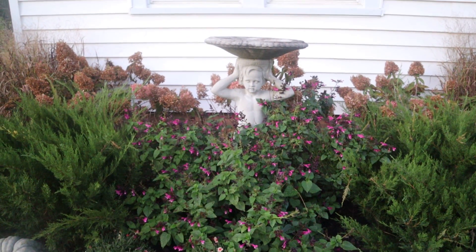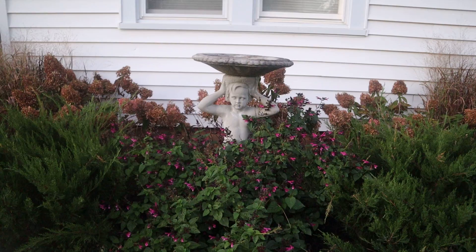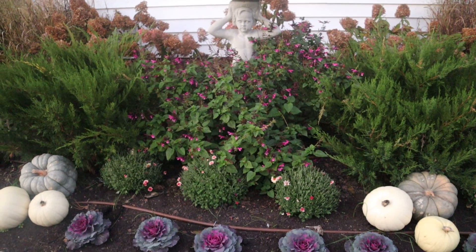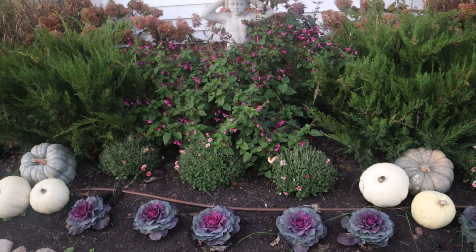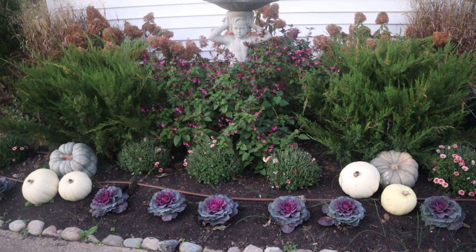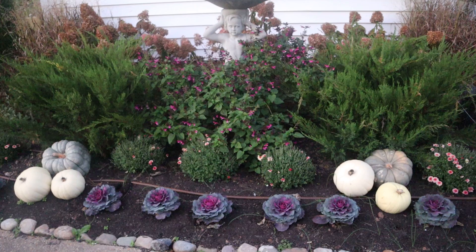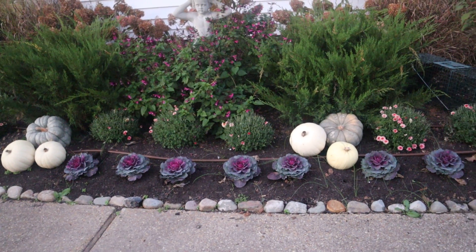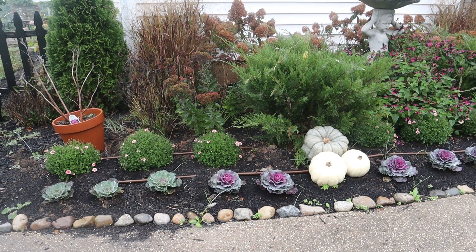Behind my birdbath and junipers I have three summer sweet hydrangeas. I'm gonna let them get as tall as the bottom of the window — they get about four to five feet tall — to fill in that space. My junipers are doing amazing; they are at their max width of about four to five feet, but their limbs can stretch further and you can control that by trimming.